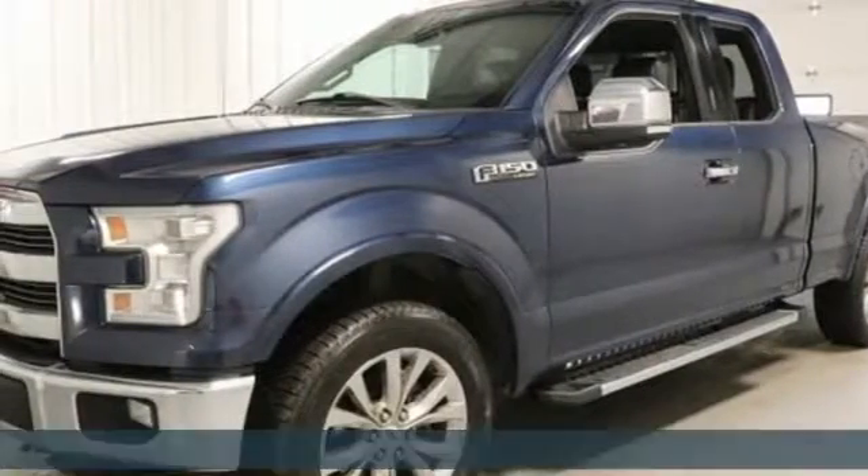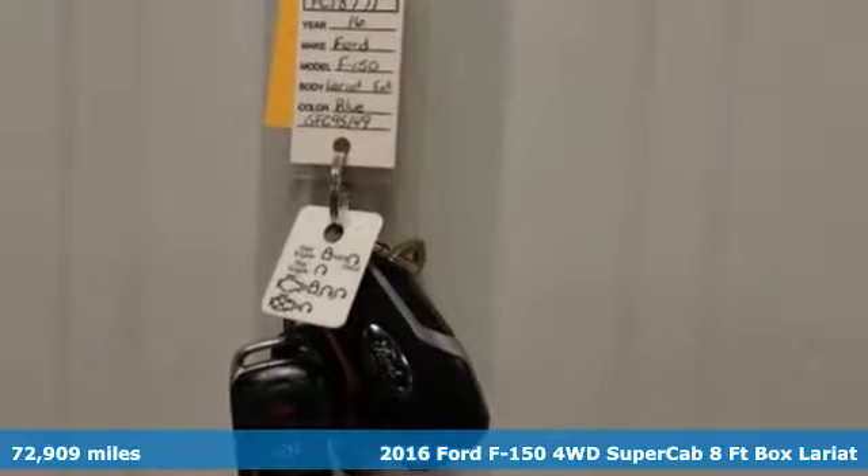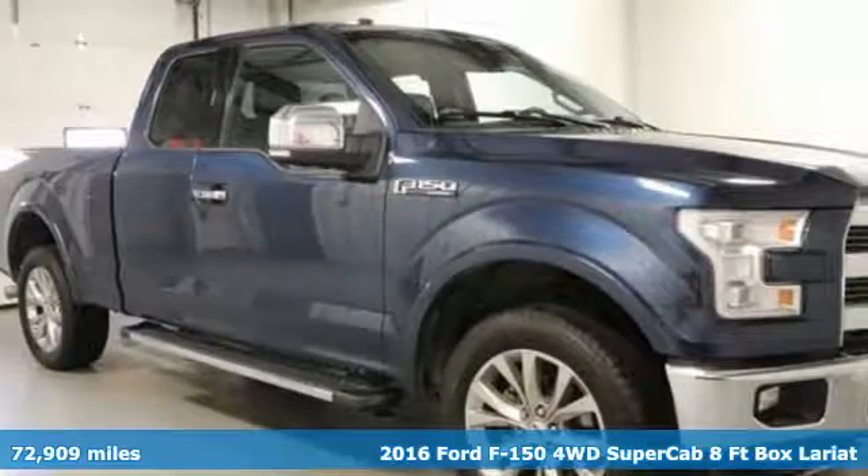Here's a 2016 Ford F-150. Ford, where tradition meets innovation. It's equipped for all your driving needs and wants.